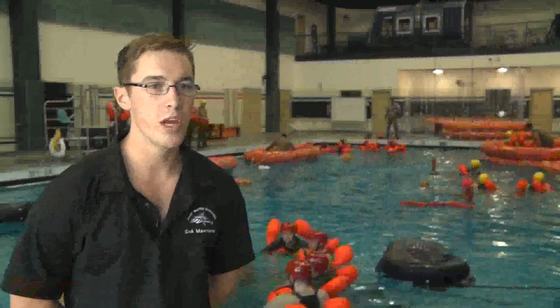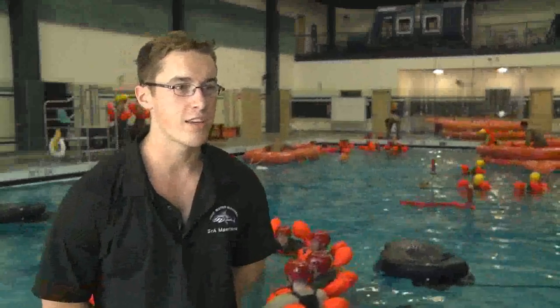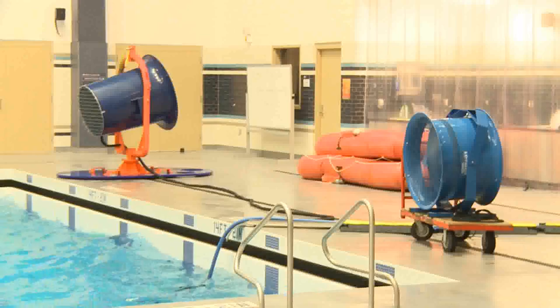Since we moved to this new pool, the realism of SV-90 training has gone up tremendously. We've got things like the wave ball, over 40-knot winds, and a complete scenario that puts the students in a truly realistic open water environment.